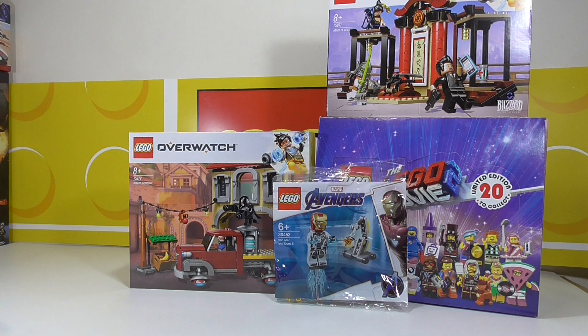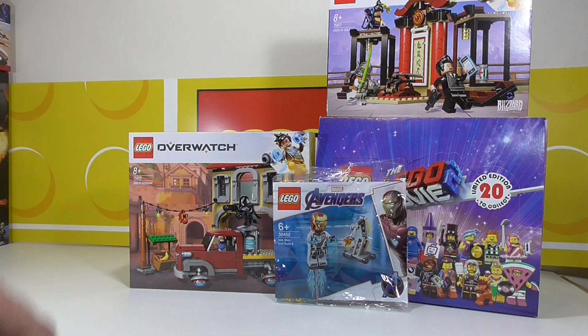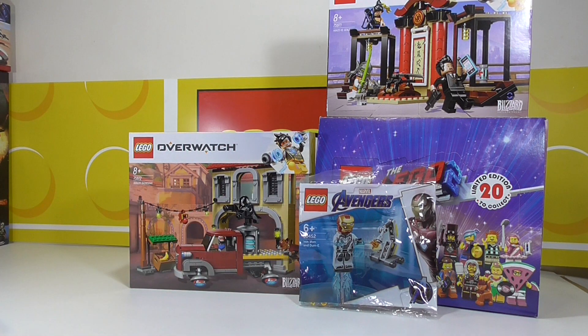The only set I haven't bought is the latest Endgame big set that's got Iron Man in it. I only bought the one with Ant-Man — they just didn't do it for me. How long can you keep collecting LEGO and not open it? It's just getting out of control at my place.